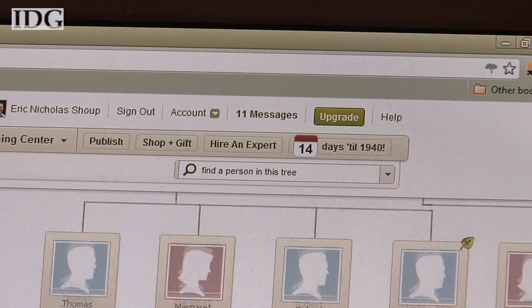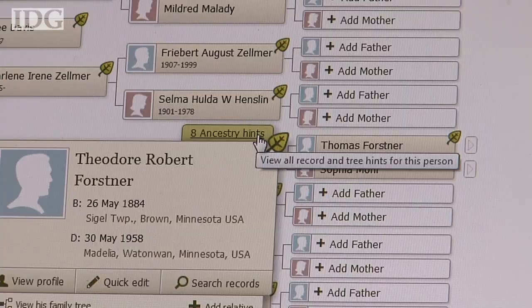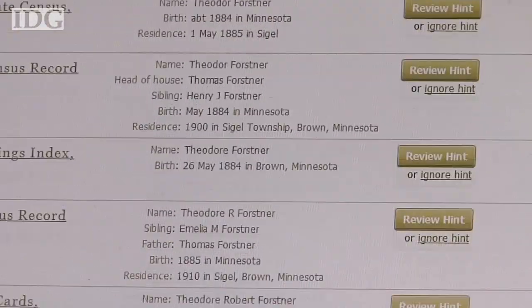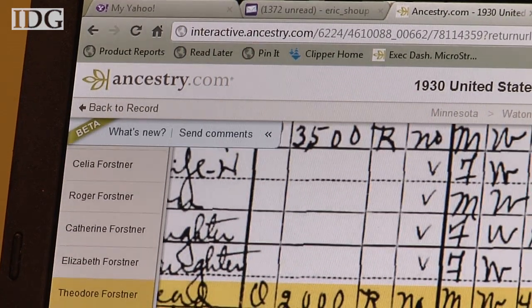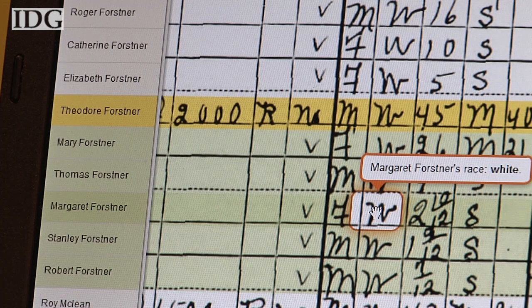Ancestry is also unleashing new beta versions of added features to Ancestry.com, along with a shift in mindset propelling the site's technological innovations. One of the beta phase technologies is called Gridline — software that makes a once-static historical document more interactive by highlighting the names of ancestors and explaining what each of the boxes on a census record means, without having to read the grid's criteria at the top.